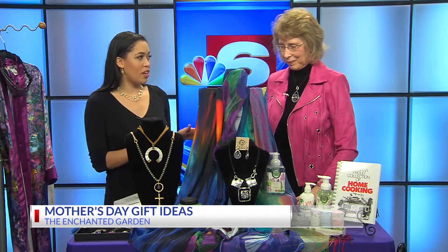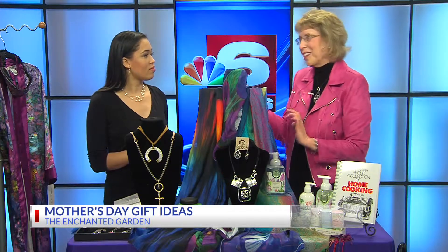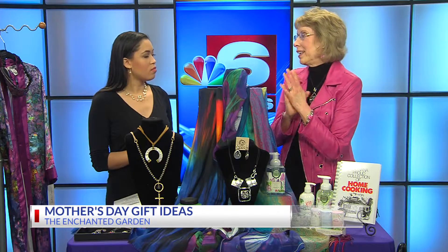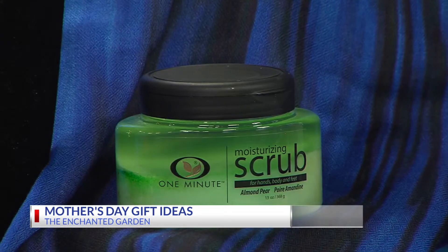Tell us about the quick manicure. Of course, the one-minute manicure is fabulous. You just put it on your hands and feet — it's like an exfoliation manicure in a bottle, 30 seconds to a minute.